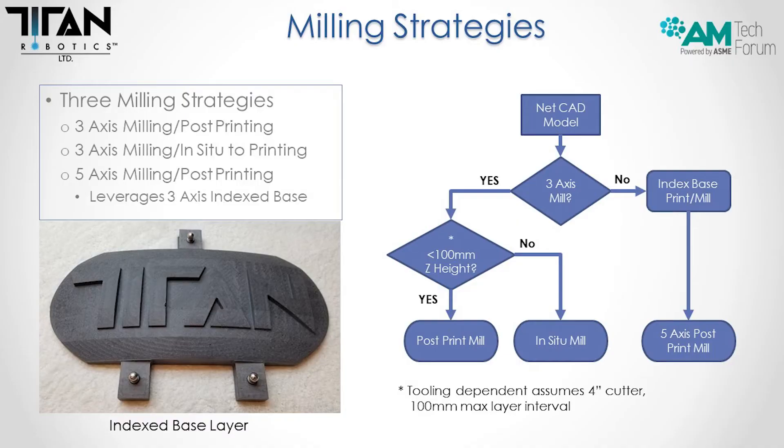Here is the flow for choosing which strategy to use. You start with your net CAD model: is it capable of being three-axis machined — do the geometries allow the tool to reach all surfaces that need to be cut? If no, you print the part and use tooling balls to touch off on a five-axis machine. If yes, is the geometry less than four inches tall? Because most geometries after printing are limited to four inches based on tool length. If no, then you use the in-situ print-and-machine process, alternating printing and machining all the way up.